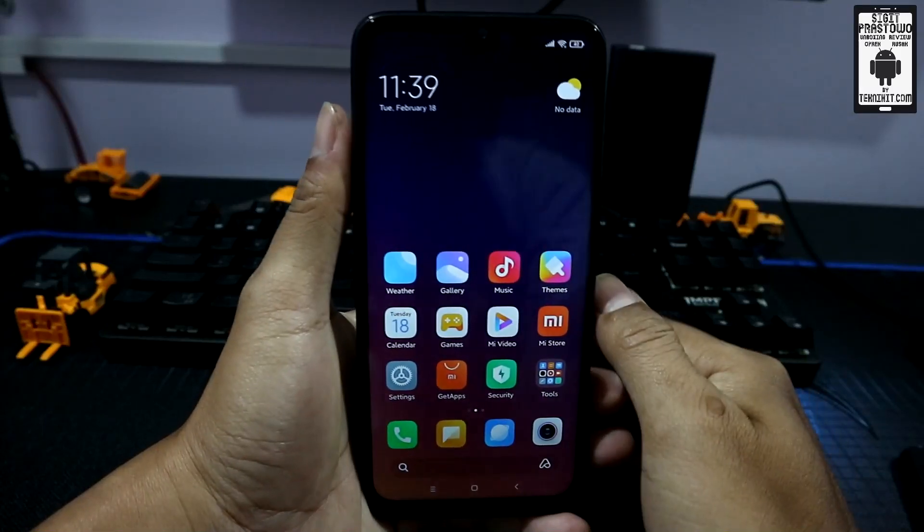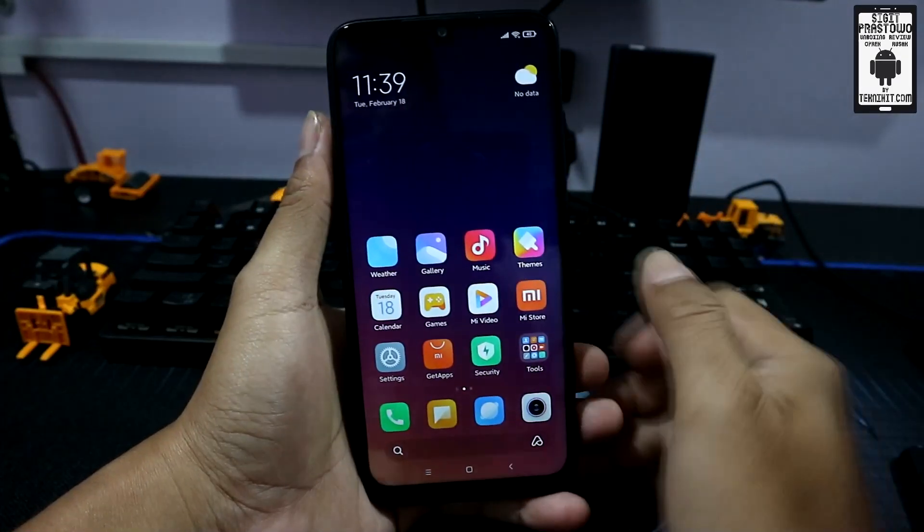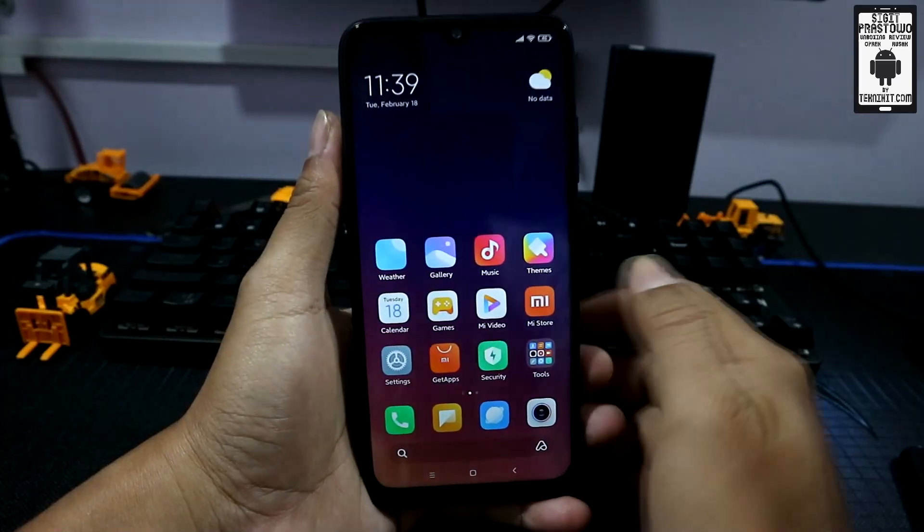Hello, Assalamualaikum buat kalian pengguna smartphone Xiaomi, khususnya yang sudah update ke MIUI 11.